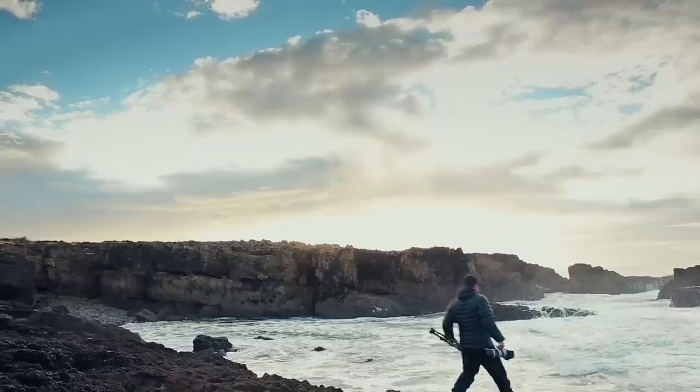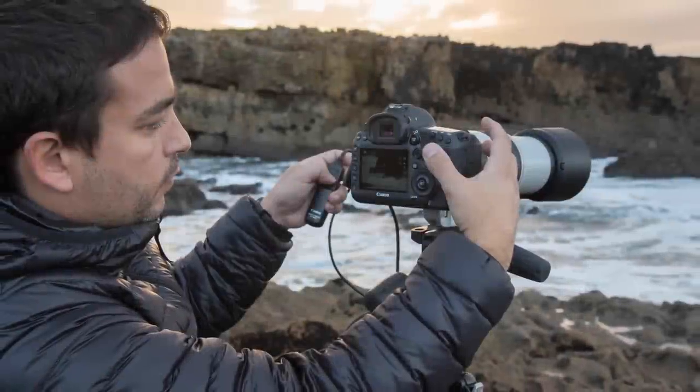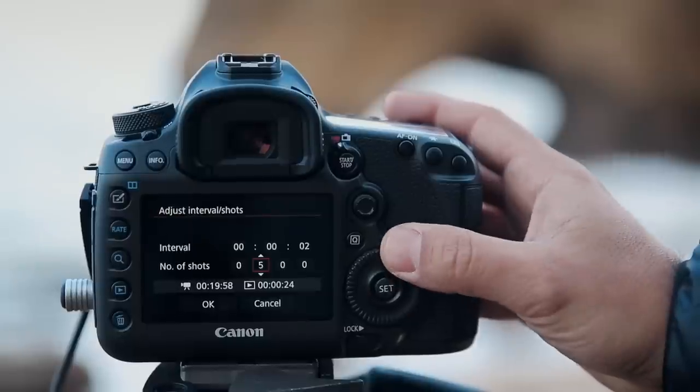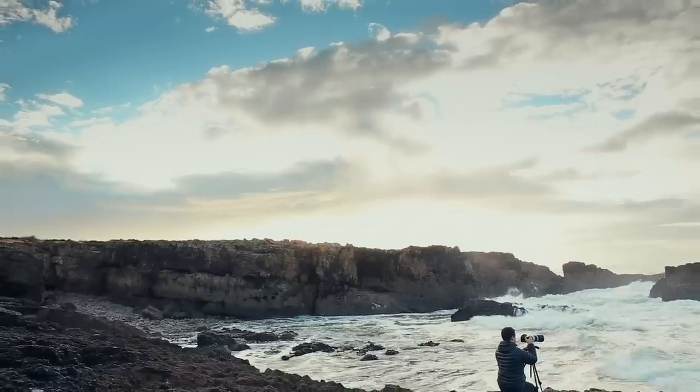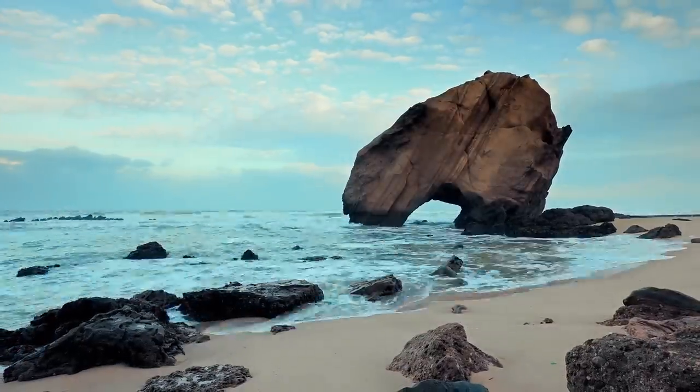Another feature that's really worth mentioning is the in-camera fully automatic timelapse video, which is a blessing for a travel photographer like me because it allows me to show the world changing in a fast and attractive way. But if I need more control or different output, then I can always rely on the new customizable interval shooting mode.